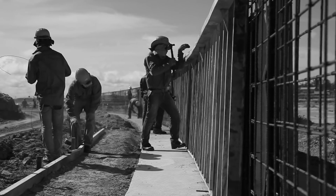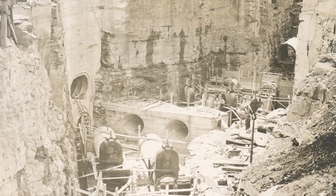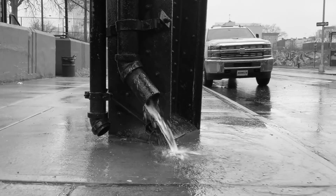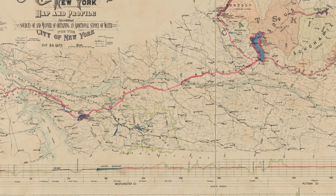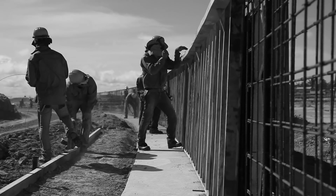Construction of the Catskill Aqueduct began in 1907. What may surprise you is that the entire project took less than 10 years to build — 92 miles of aqueduct in less than 10 years. The Catskill Aqueduct was already operational in the Bronx in 1915, but it was not fully completed until 1916. The project only took 9 years to finish.